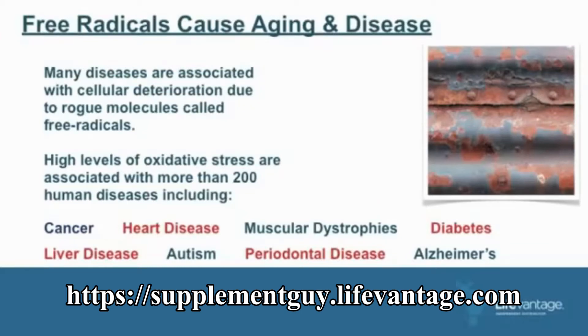Diabetes, liver disease, autism, periodontal disease, and Alzheimer's. One of the first colleges to do their own research on Protandim was Harvard University in Boston, studying Duchenne's muscular dystrophy. Our first clinical paper proved that it would do a reversal of Duchenne's, which has been a deadly disease of little boys dying usually between 12 and 14 years of age.